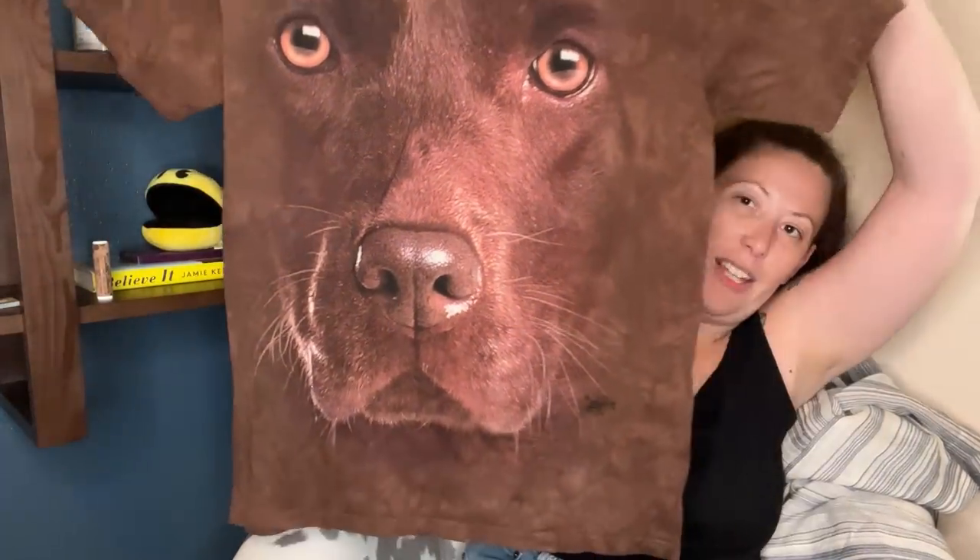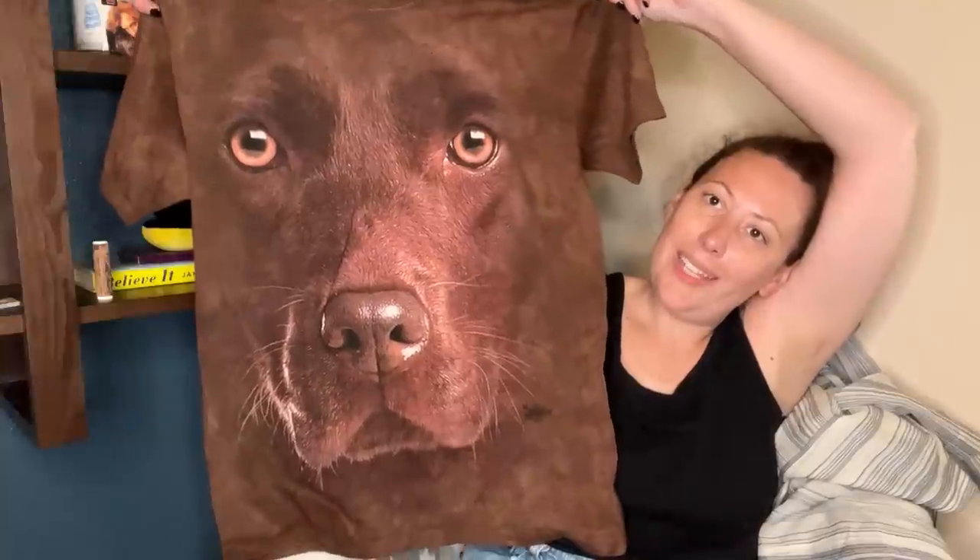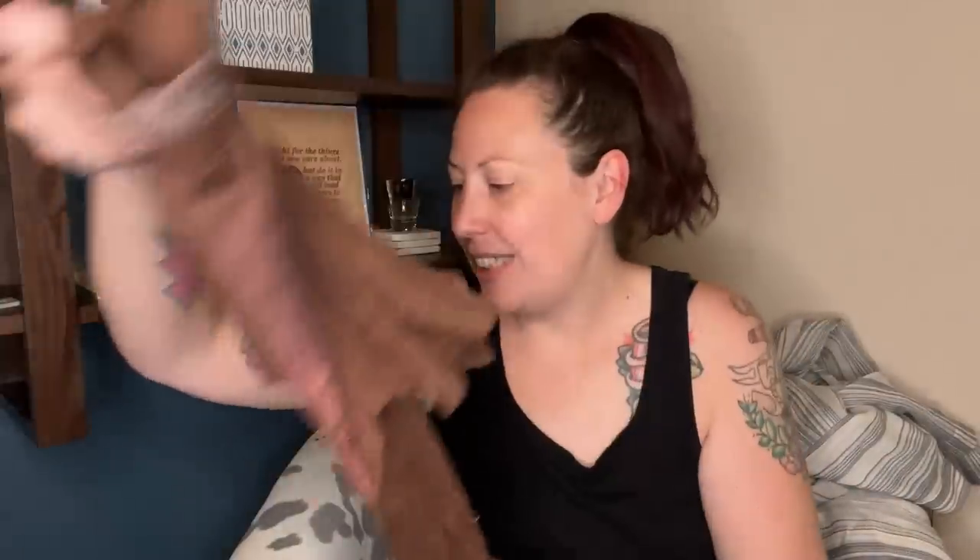This is a puppy dog shirt from The Mountain. My kids love wearing these — Delilah wears them almost every day. She might steal this from me, or I might sell it on Whatnot. Look at his sad face — I think he's a lab, right? The Mountain makes those like really cool graphic tees.